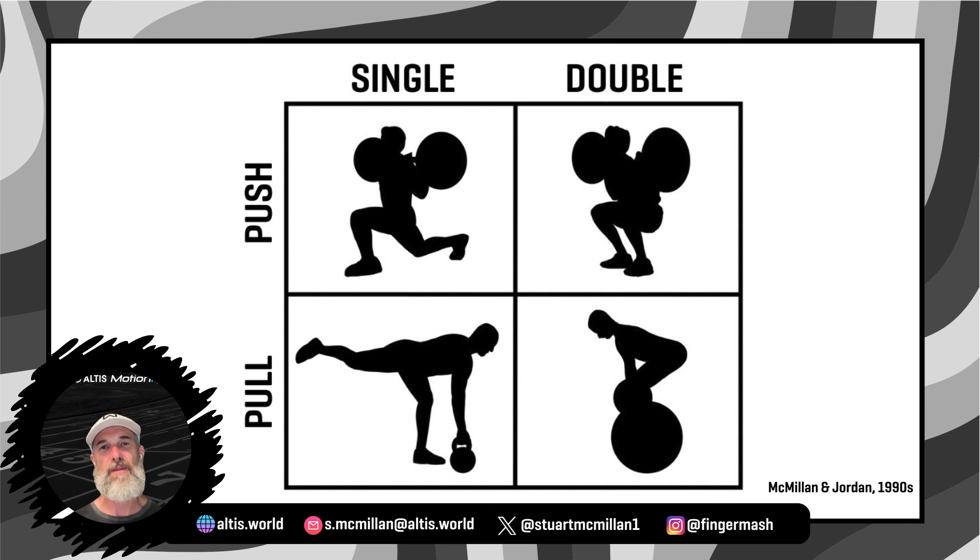I first started thinking about this in the 90s, when myself and my colleague and good friend Dr. Matt Jordan, following on from some of the work of Charles Poliquin, began to categorize and classify athletes according to what their movement biases were — whether they preferred to pull things or to push things, and whether they preferred to be on one leg or two. Once we could determine this information, it gave us a great head start on putting together their programs. And over the years, it also started to give us further insight into injury patterns. For example, pull dominant athletes tended to have more calf and Achilles injuries, whereas push dominant athletes tended to have more hip flexor and adductor issues.